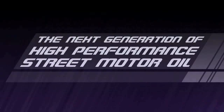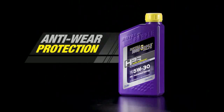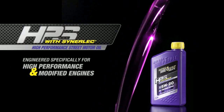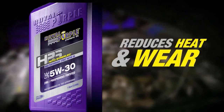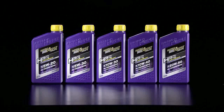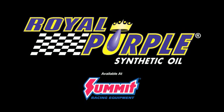The next generation of performance is here. Royal Purple's new high-performance street motor oil: HPS. Fortified with zinc phosphorous anti-wear protection, HPS exceeds the demands of high-performance and modified engines. HPS improves metal surfaces for longer engine life. HPS's high film strength frees up more power, reduces heat and wear, plus provides greater protection. The next generation of performance is here with HPS from Royal Purple — the performance oil that outperforms.